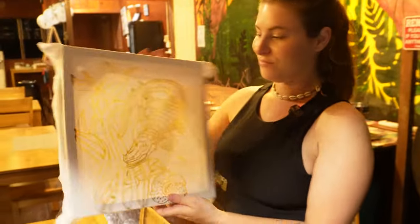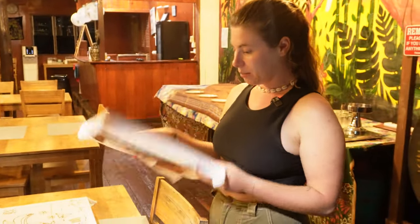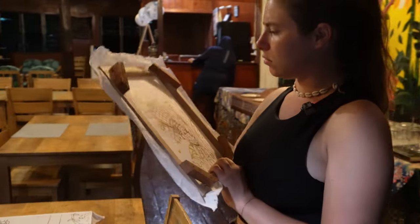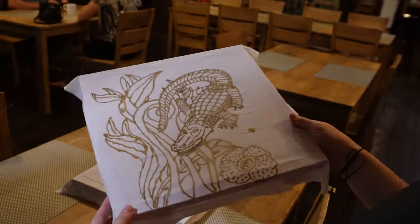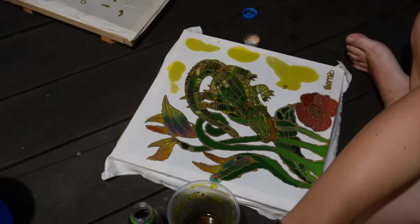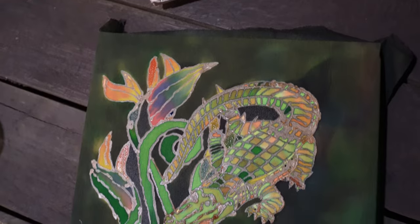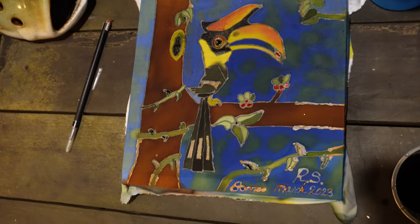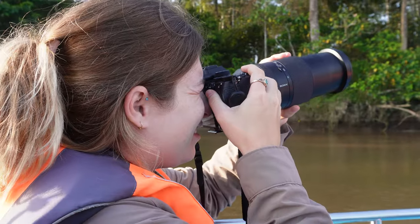Back at the lodge, we finished our batik paintings. I did better with the wax than I thought I was going to. Now it was time to apply the dyes to color the pictures - the wax prevents the dye from spreading outside of where it's supposed to be. They came out really well. We had to leave them overnight to dry before the wax could be melted out the next day. We also booked an additional morning tour on the river for a total of seven tours each.